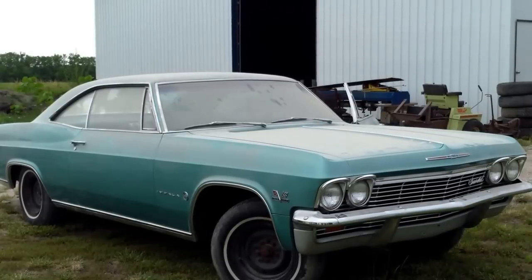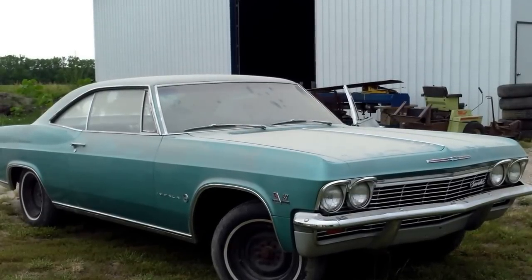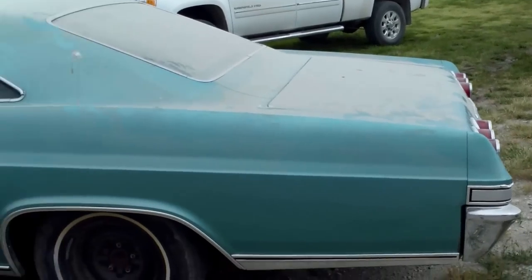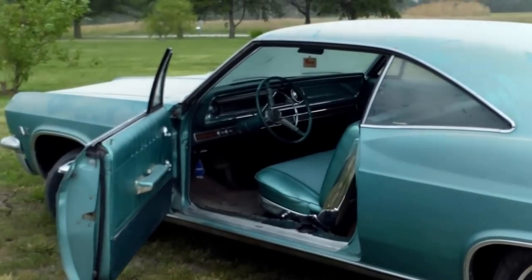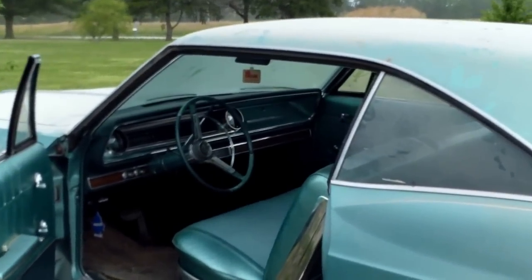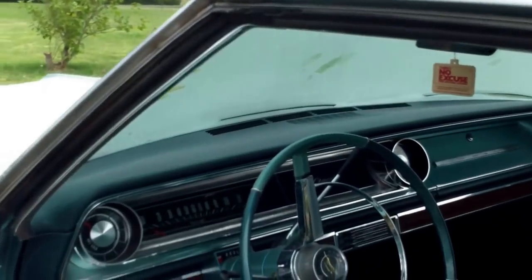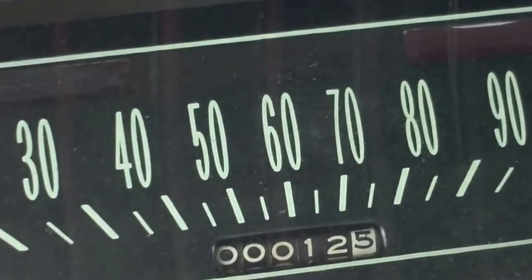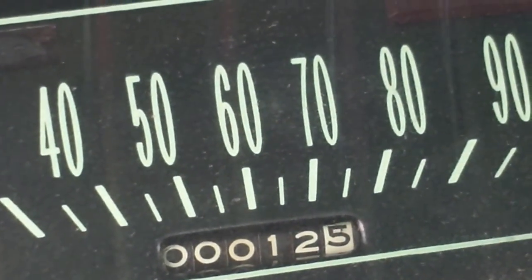Just go fast. It has no radio, manual windows, and it is cool. 12 miles.